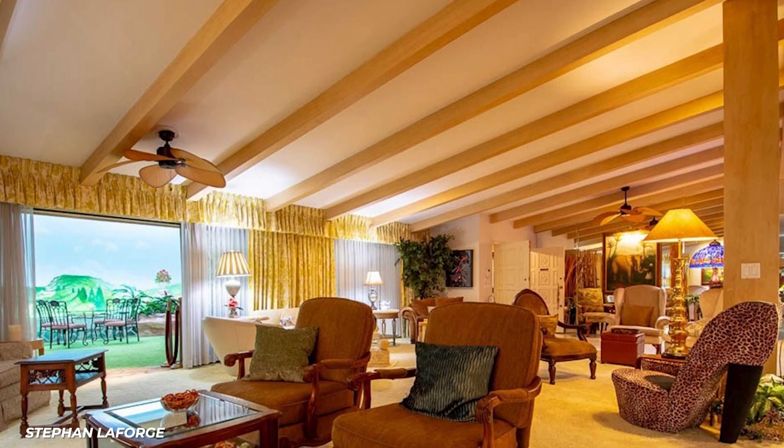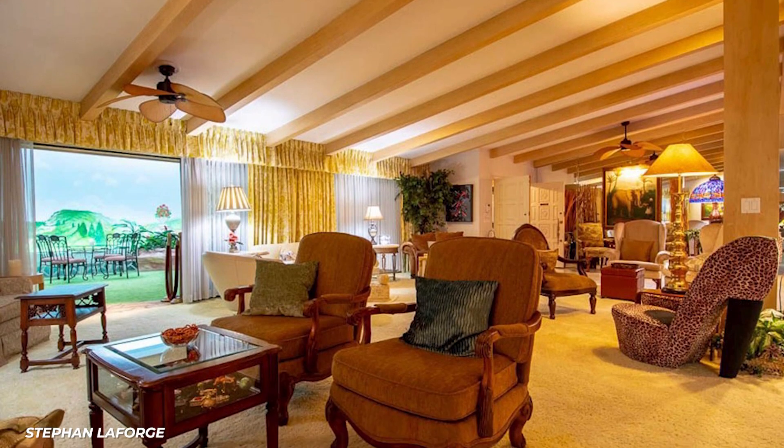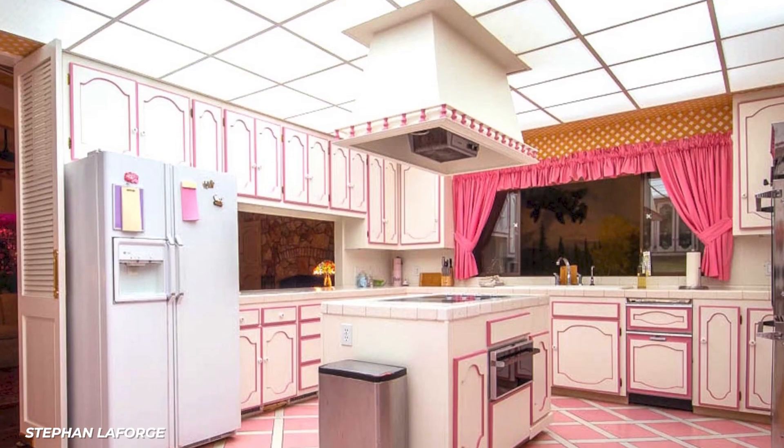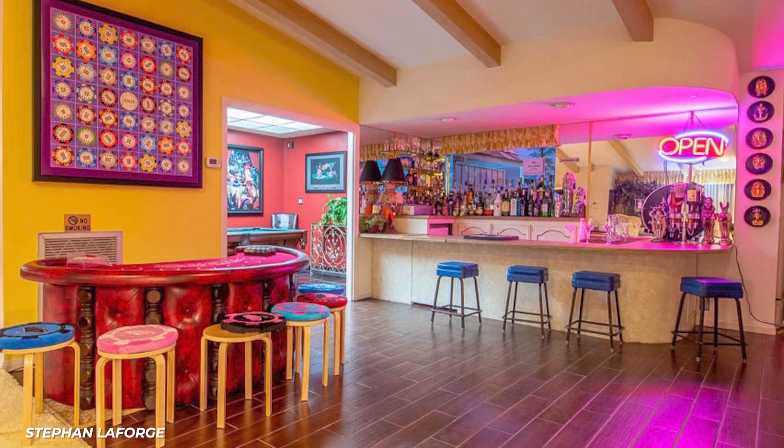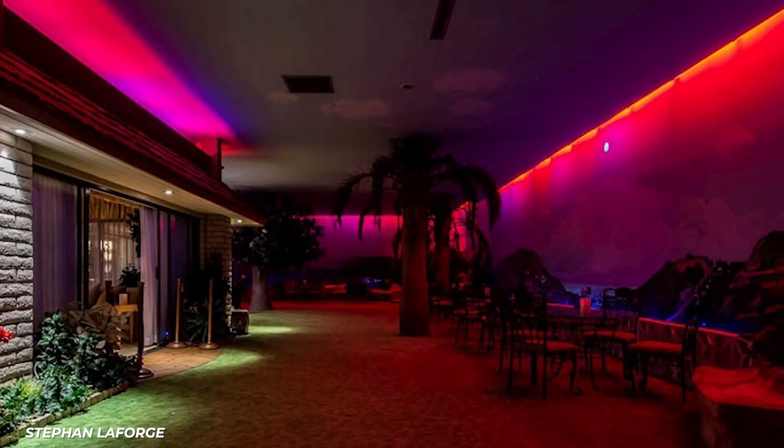I hope you like gold — the dining room is decorated with a lot of gold. Artists and filmmakers have used the kitchen and other rooms as backdrops in film and art, and you can see why. It's a unique space.